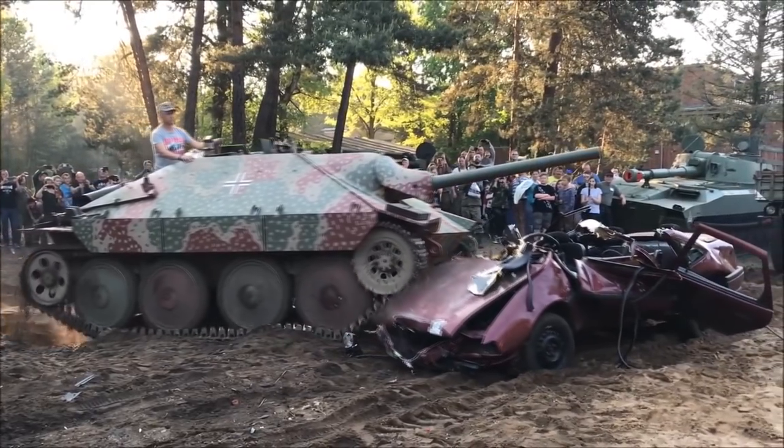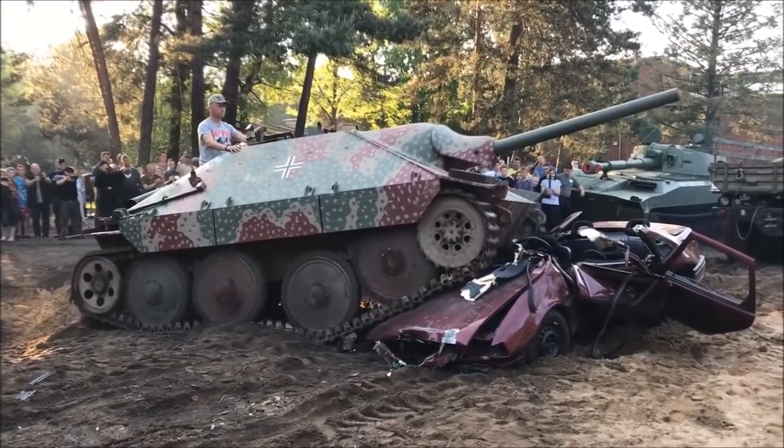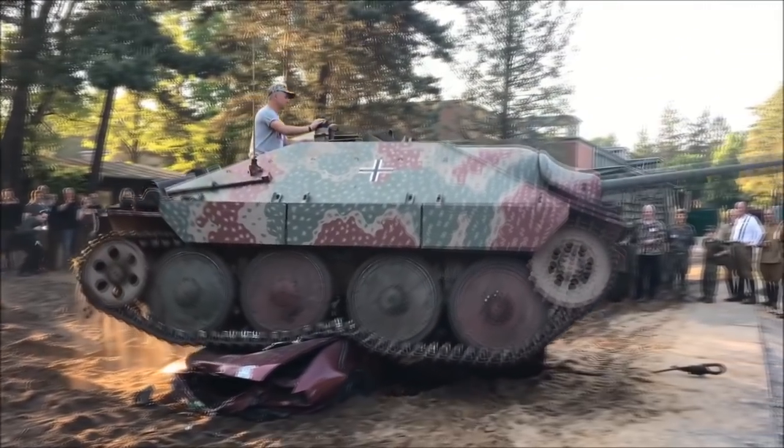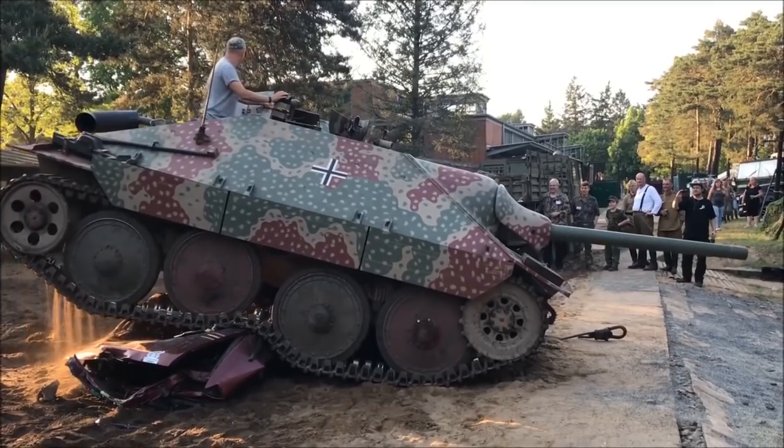The Hetzer is said to have been inspired by the Marshal, depending on what sources you look at. The Hetzer went on to be one of the most cost-effective late-war German tanks. I'll explain how the development of the Marshal influenced the Hetzer.